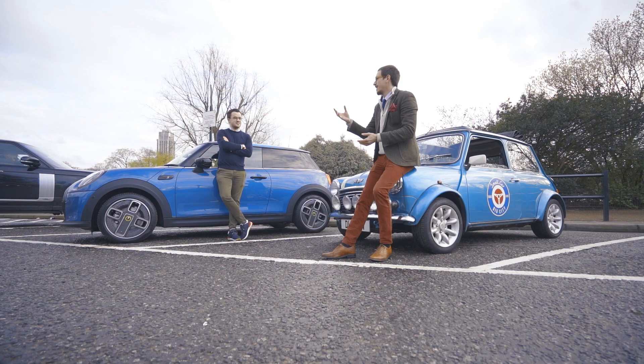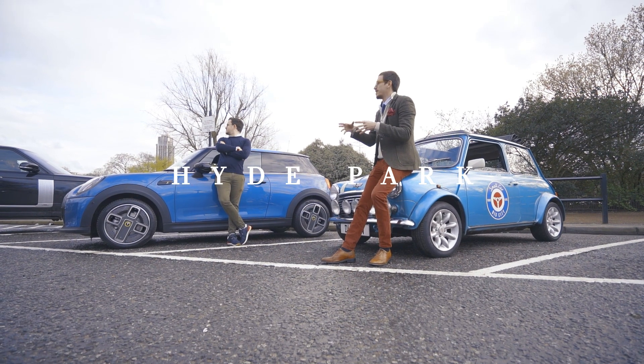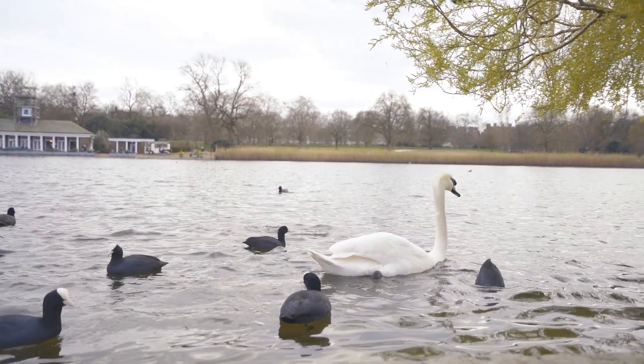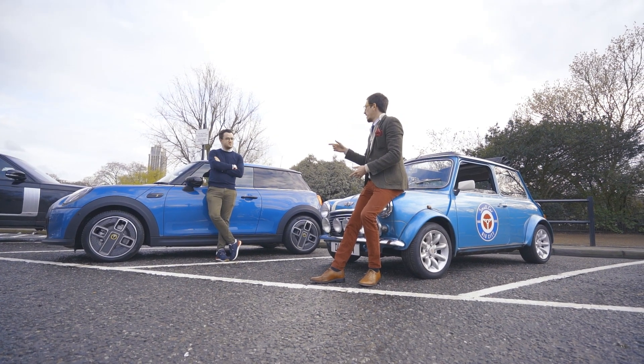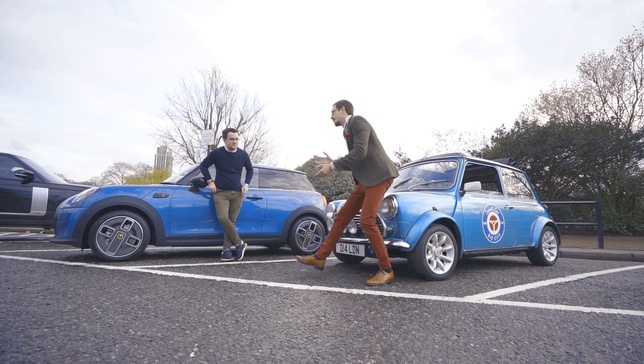Hello Duncan, we're here at stop one — the Serpentine Basin, right in the middle of Hyde Park. Make sure to keep your eye out for the wildlife and also the roller blazers. On to the next one, we're going to go via Albert Hall. Let's get a move on!